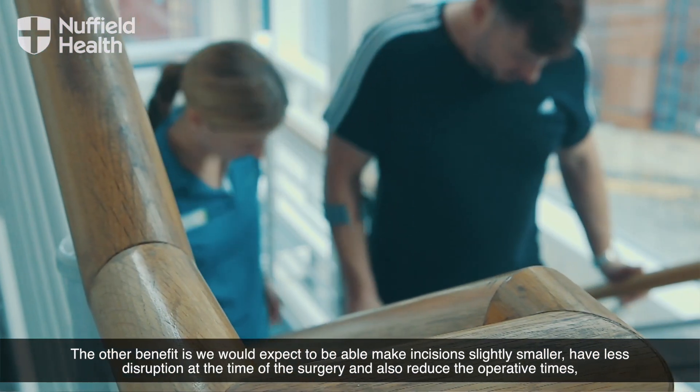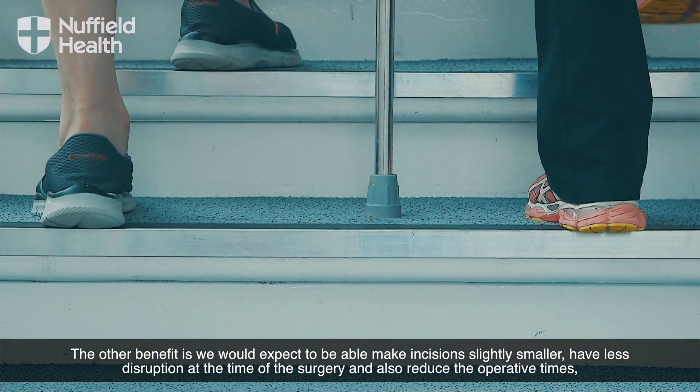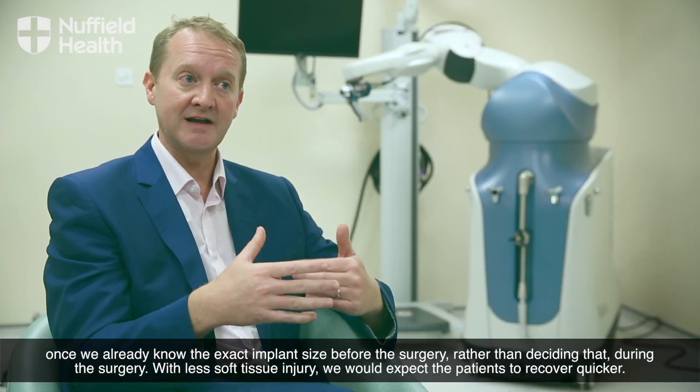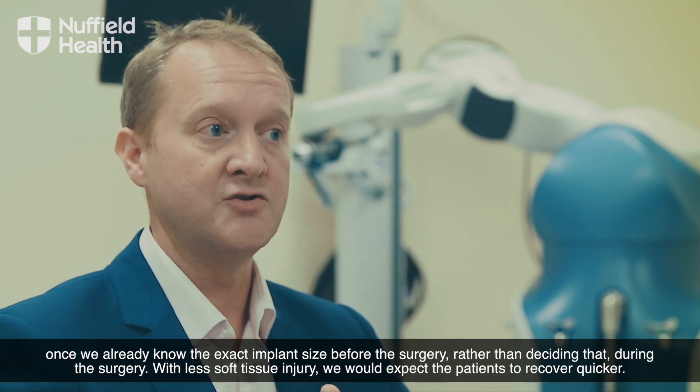The other benefit is we would expect to be able to make incisions slightly smaller, have less disruption at the time of the surgery, and also reduce the operative times since we already know the exact implant size before the surgery rather than deciding that during surgery.